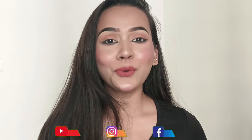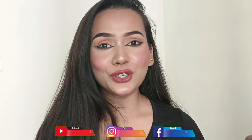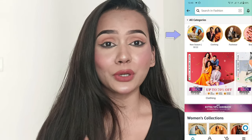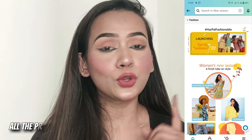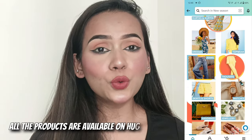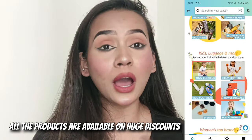Hi everyone, welcome back to my channel! Today I'm taking you through another clothing haul from Amazon. I'm so excited to share that Amazon has recently launched a spring/summer 2022 collection with amazing trendy clothes, shoes, accessories, and jewelry — you'll get everything. So let's talk about what I'm sharing today: your everyday wear or office wear, all in an affordable range.